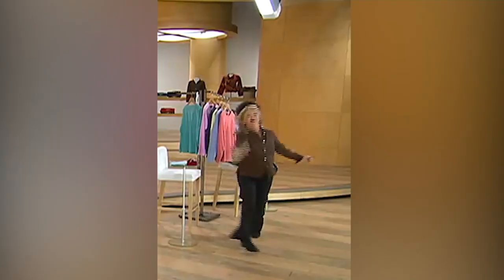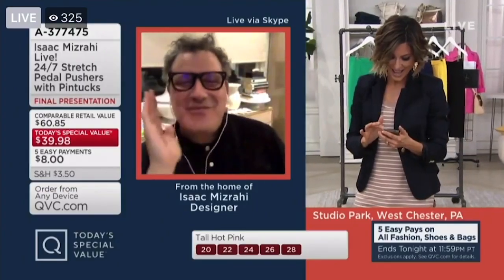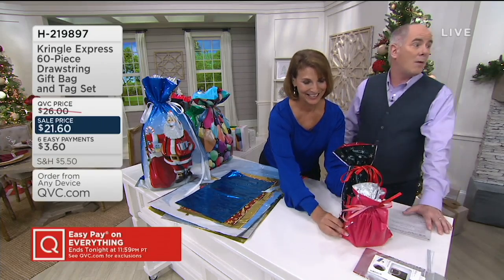I fell on my booty — oh my God! Okay, that is funny. How pretty that looks — now you can drink your wine out of a decorated bag instead of a brown paper bag.